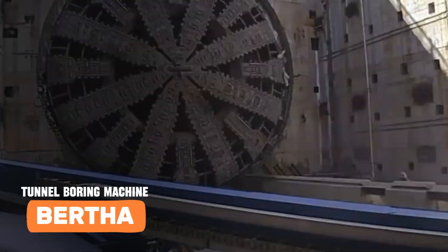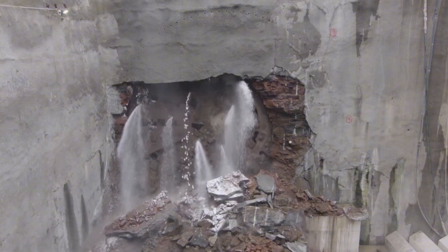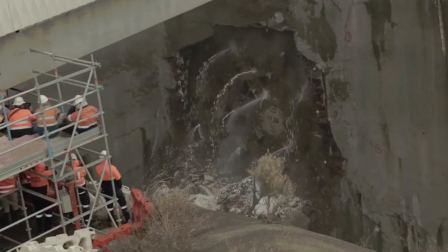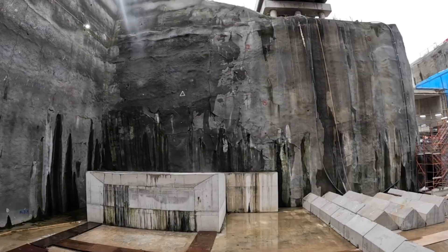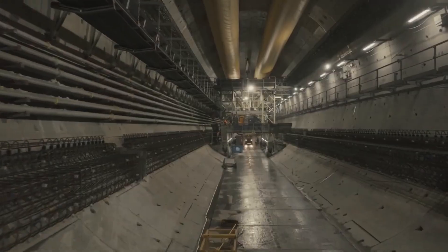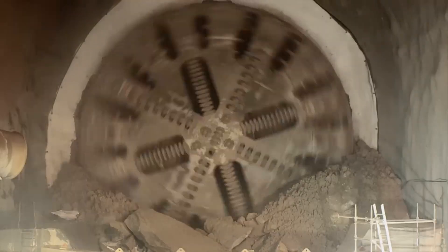Meet Bertha, the behemoth that burrowed beneath Seattle's bustling streets. This mechanical marvel, named after the city's first female mayor, is a true titan of tunneling. Picture a 57.5-foot wide spinning head armed with 42 steel blades, chewing through earth and rock like a colossal cookie cutter. At 326 feet long and tipping the scales at 7,000 tons, Bertha's no lightweight.